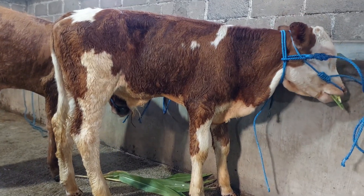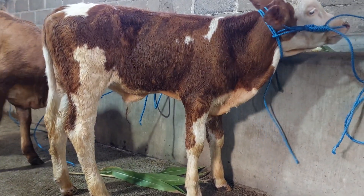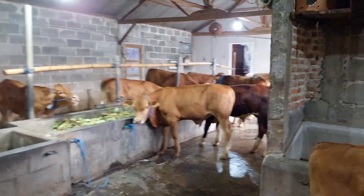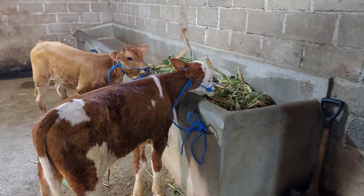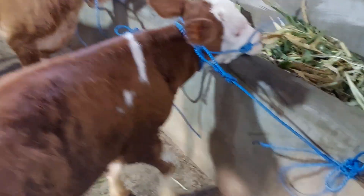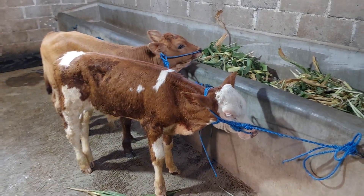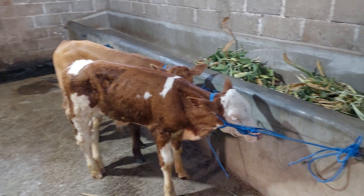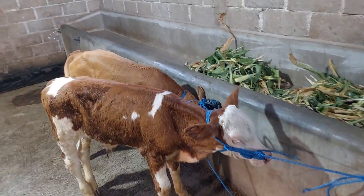Kemudian ini ada teman-teman, jantan paling murah. Itu masih transaksi teman-teman. Harganya murah juga teman-teman. Ini juga ada yang ngarepi. Insya Allah meluncur ke Kediri.